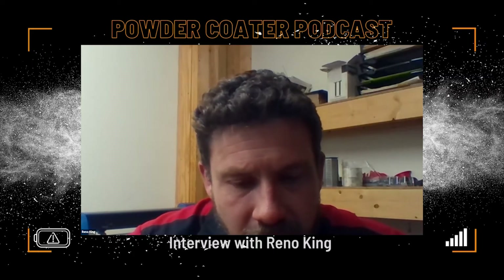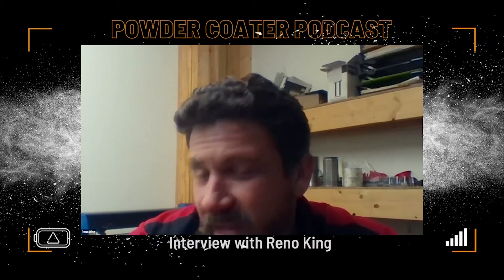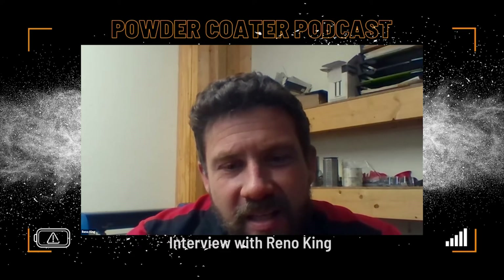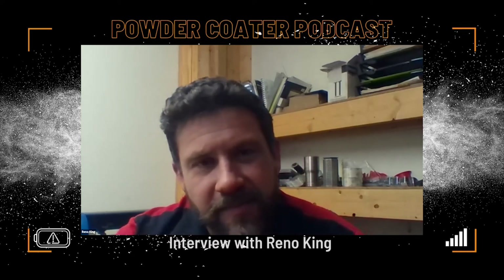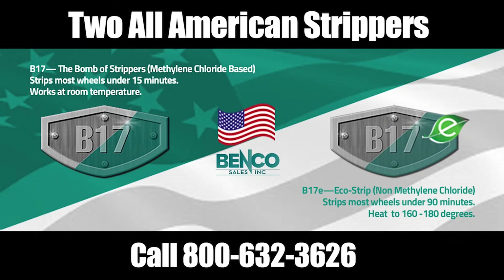I just got the June issue of Coatings World magazine — it takes longer to ship to Hawaii. Industrial coatings are on the front, and right here it says 'Special Effects Pigments.' If you think the pigment thing is going away, think again — it's just getting started. These are big companies that do painting, and they're exploring new products, new ways, and new colors. This is exciting news for our world.